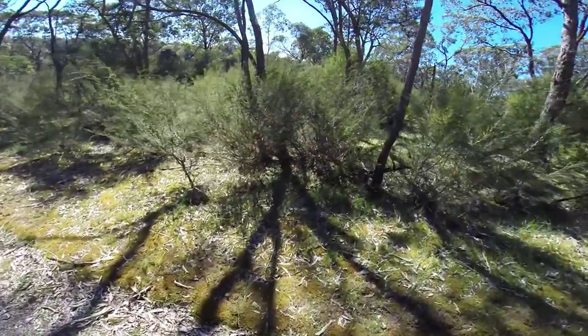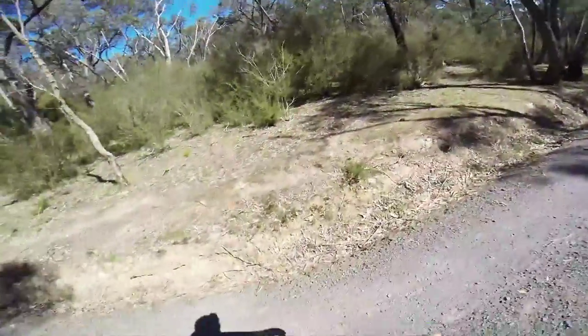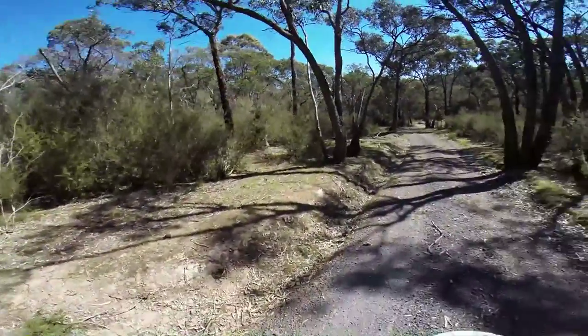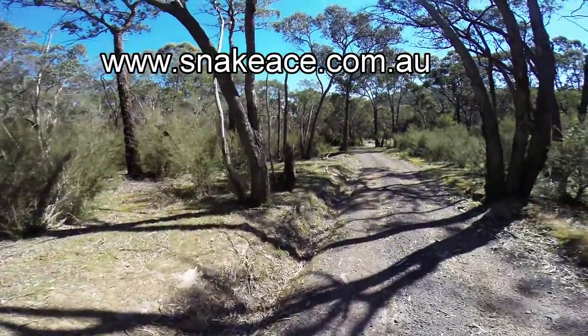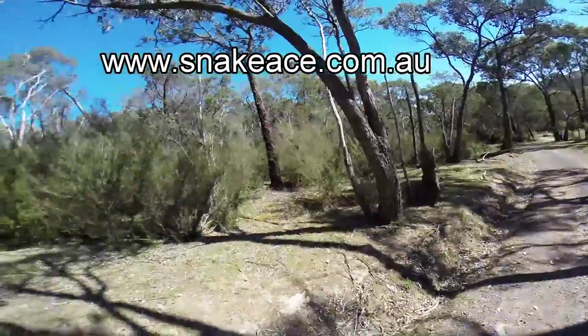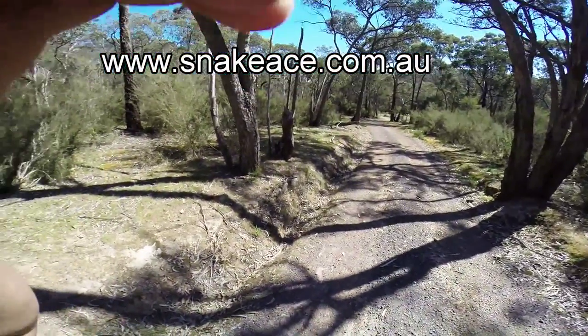Look at that, look at how fast they are. Look at the other one go. They just disappear sometimes under the leaf litter. It's good. Another successful release.